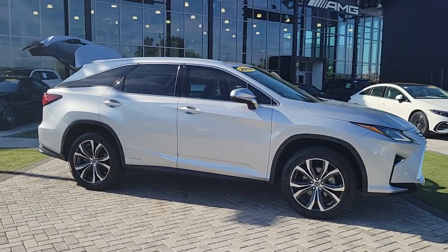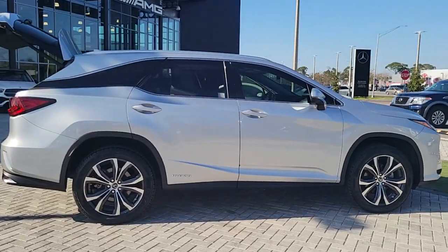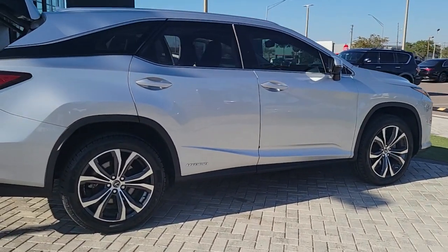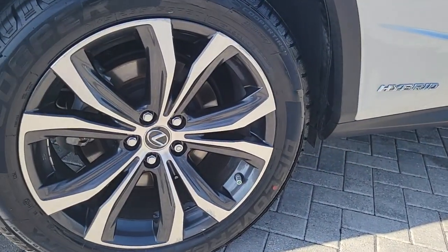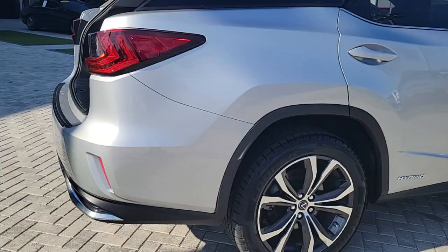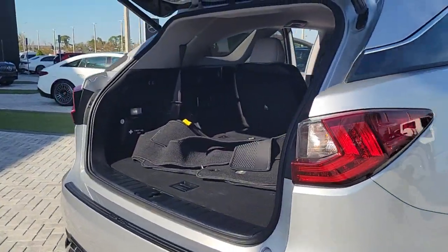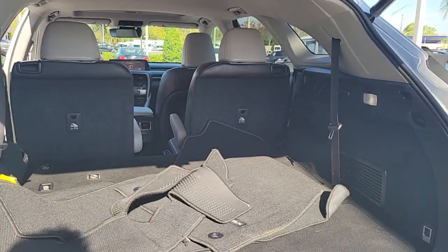Enjoy the view of this 2018 Lexus RX. With less than 80,000 miles on the odometer, this vehicle provides excellent value. This striking RX delivers superior comfort and stylish versatility. From its peaceful high-end cabin to its flexible seating options and a host of desirable amenities, this SUV was designed to wow and delight.